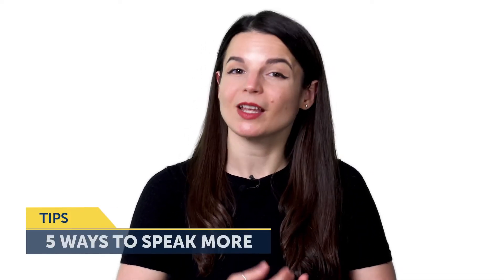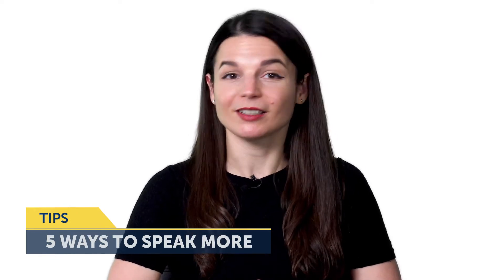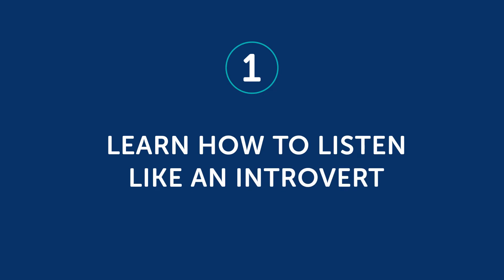But if you want specific tips, here are five ways to speak more, even if you're an introvert. Number one: learn how to listen like an introvert. How can this help you to speak more? Introverts tend to listen more, and the better listener you become, the better questions you can ask, which results in a more meaningful conversation — which also means more speaking time for you. So you can speak more, even if you consider yourself an introvert, by listening well and asking relevant and pertinent questions.